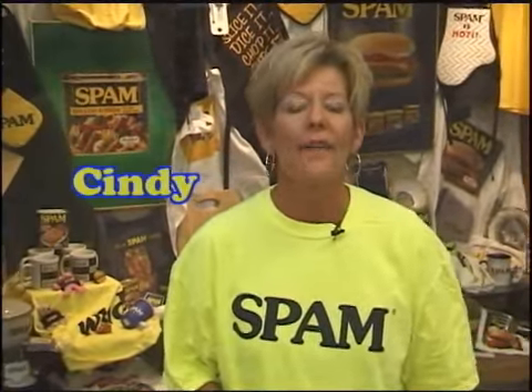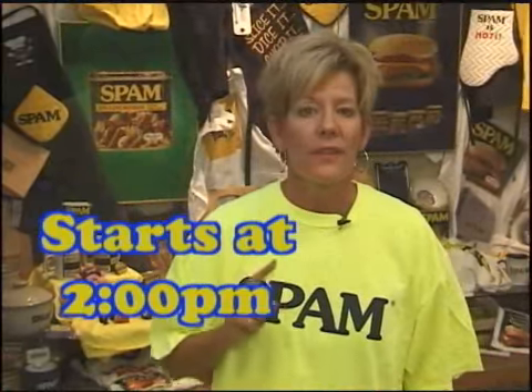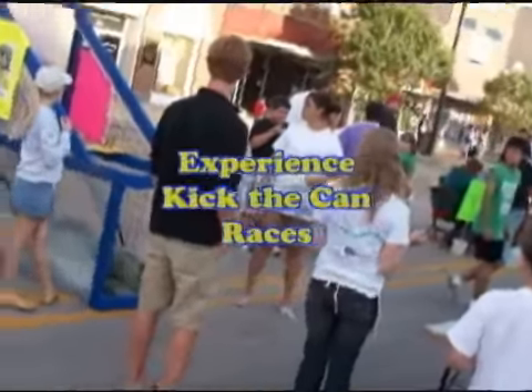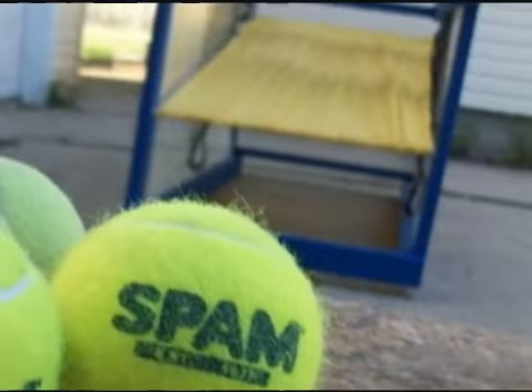On September 27th, we have a preliminary to the auction, and that will begin at 2 o'clock. Our day begins with the premiere of the Spiced Hams, a musical group. The games such as Kick the Can and the Spam Slam, as well as Spam Treats on a Stick. So you've got to come in and support performing arts and music.